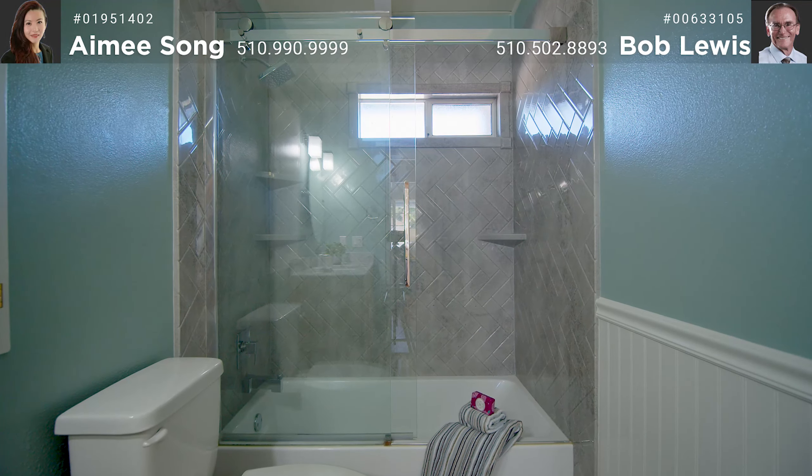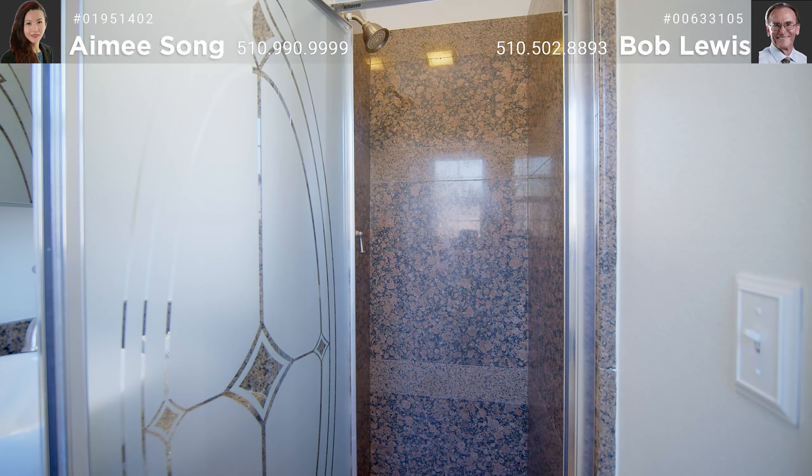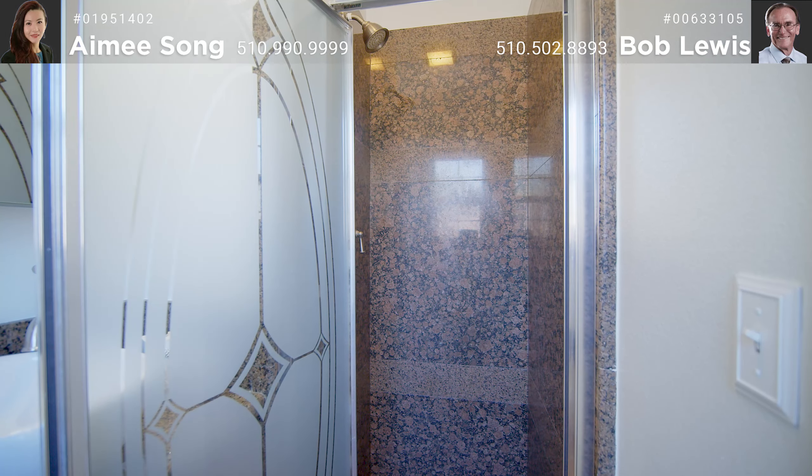The curb appeal of this home is enhanced by the beautifully maintained exterior, rock garden, and mature tree in front. As you enter the front door, you are greeted by the elevated ceilings of the beautiful living room with engineered hardwood floors, newly refaced fireplace, and high windows that follow the contour of the elevated ceiling.